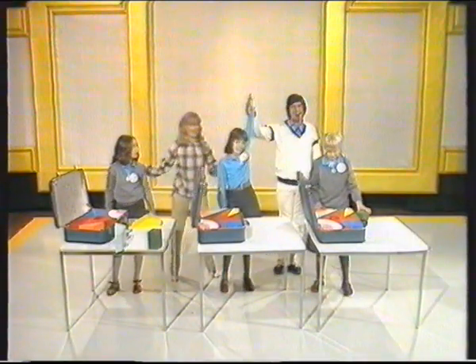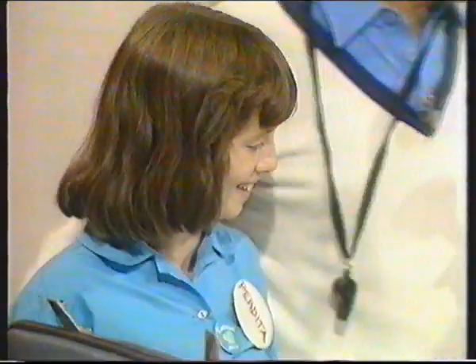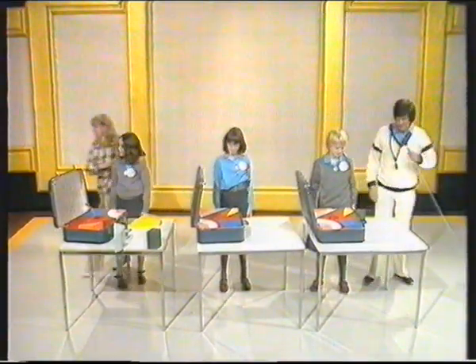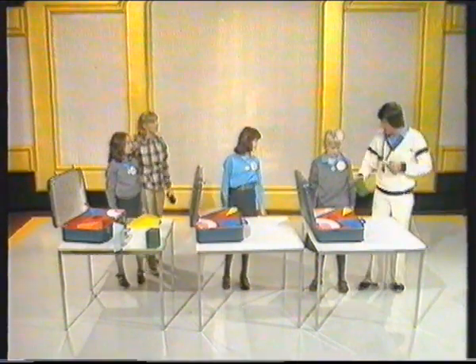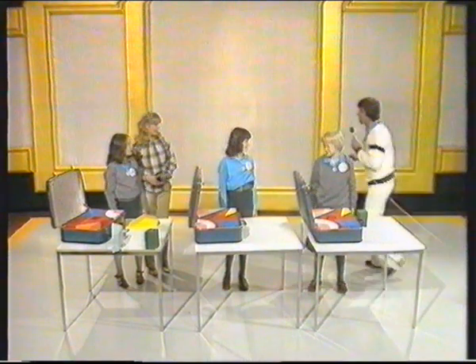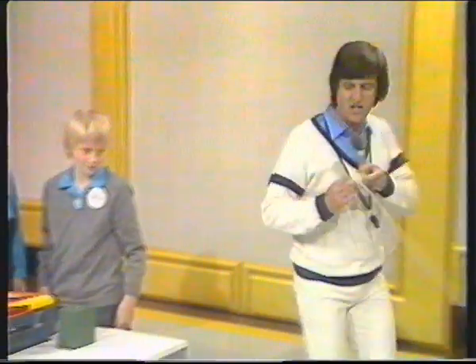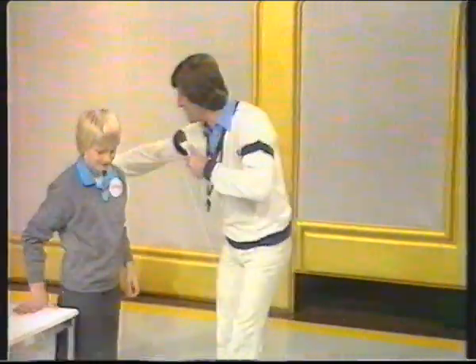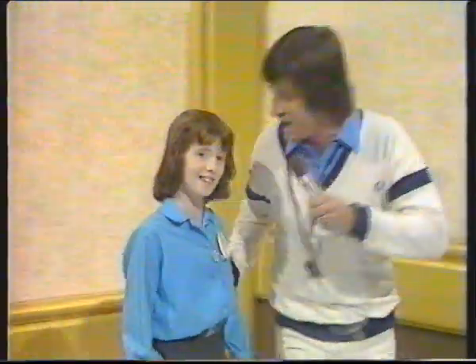The winner! Well done, Perdita. I'll tell you what, we were trying to rehearse this earlier in the day, and we weren't half as quick as you two. You only missed it by that middle one. Bad luck, Sarah. But of course, you and Polly will get those lovely prizes. Let's go over this way because you get your consolation prizes. And Perdita, you come with me first because I want to show you off to everybody at home, because we're going to see you later on in Double and Drop.